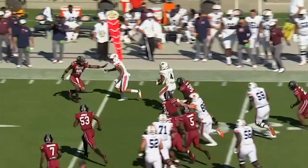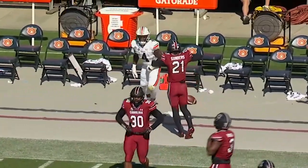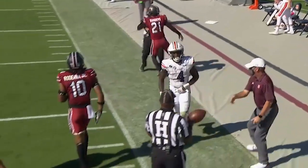Bigsby past the 35, down the sideline, able to break a tackle and finally knocked out of bounds in South Carolina territory.